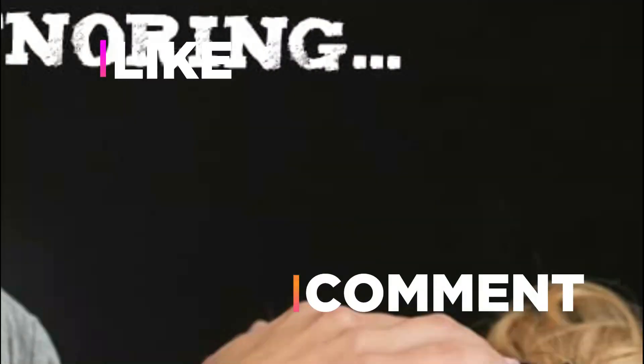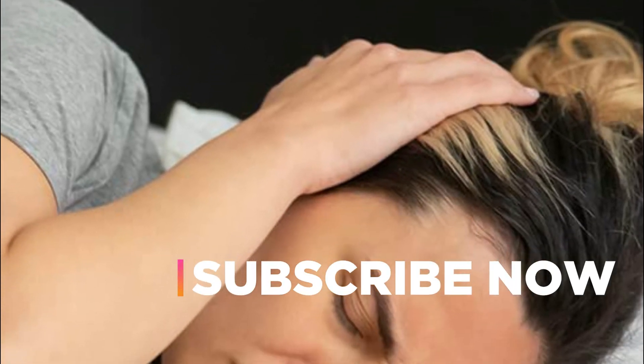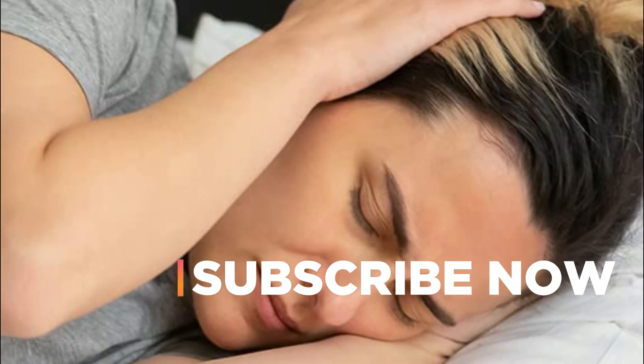Hope you found this video helpful in finding the best anti-snore pillows. If you found this helpful, please give a like. Comment your opinion and tell us which one is perfect for you. Subscribe to our channel to get the latest updates on different product reviews.